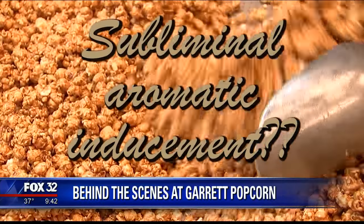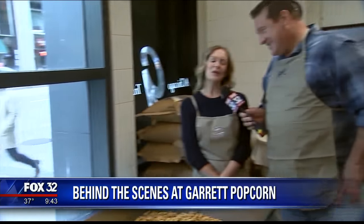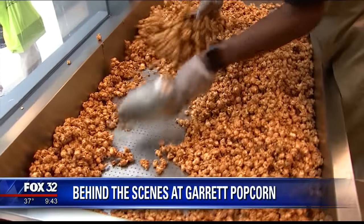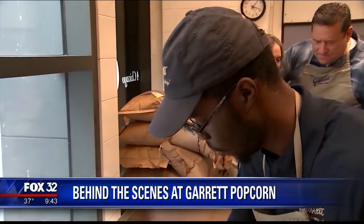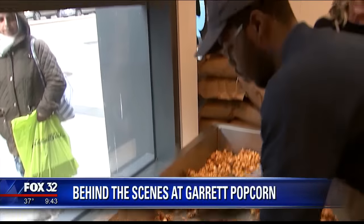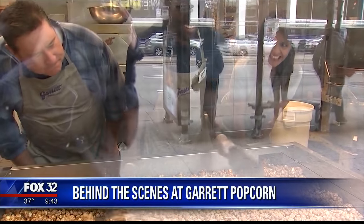I heard that there is a ventilation system at Garrett's that shoots this awesome smell into the street. Is that true, Megan? That might be urban folklore, but I'm going to roll with it, Sylvia, because our fans tell us as much — and what our fans think, we think. So this is fresh from our copper kettle, and this is what we call our cooling table. Kevin is taking these giant clumps of very hot caramel crisps and gently but fiercely breaking them up so that we can have this amazing Garrett caramel crisp experience.